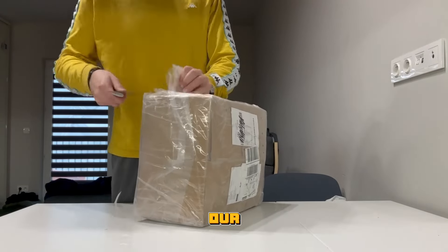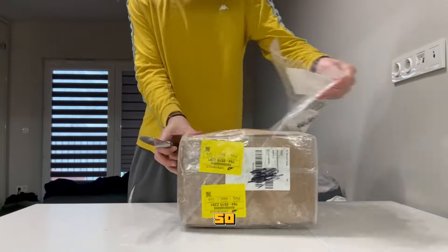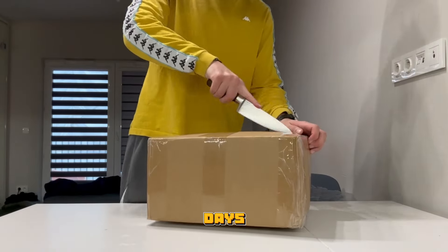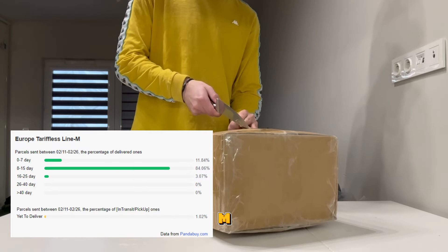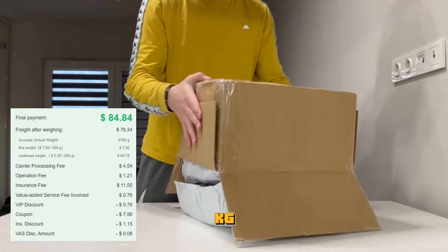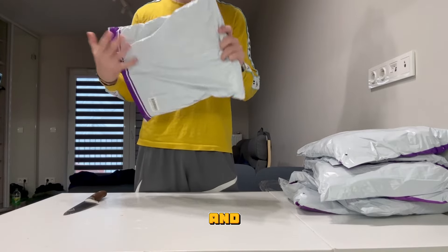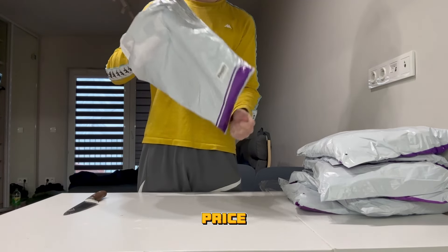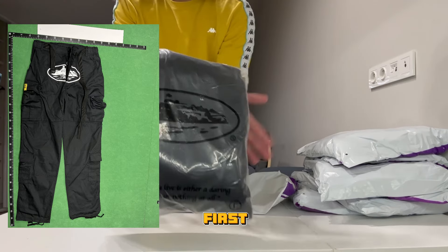Hi guys, today we are opening our 7kg Panda Buy haul. It took 12 days to get to Europe using a tariff-less line. I paid 85 bucks for 7kg declared, 96 bucks total, and all of the items are priced at 300 dollars. Let's go to the video.